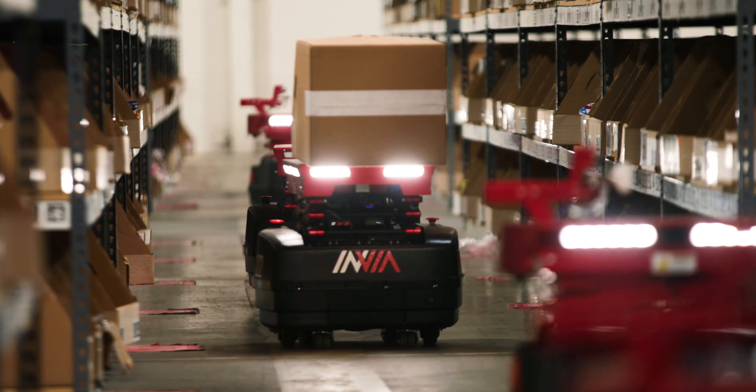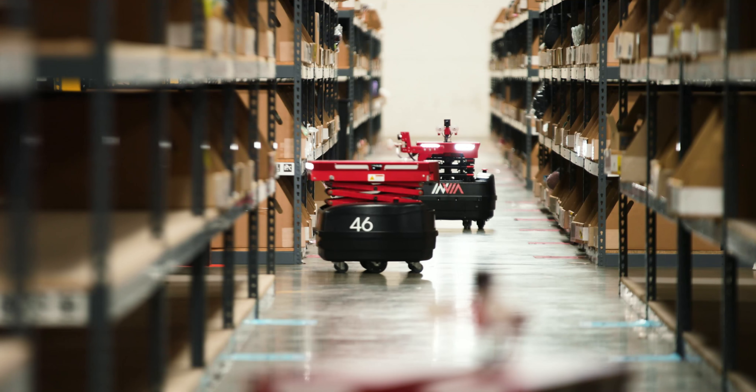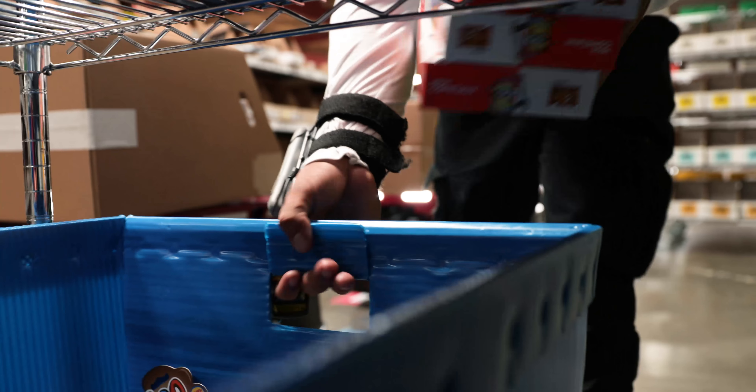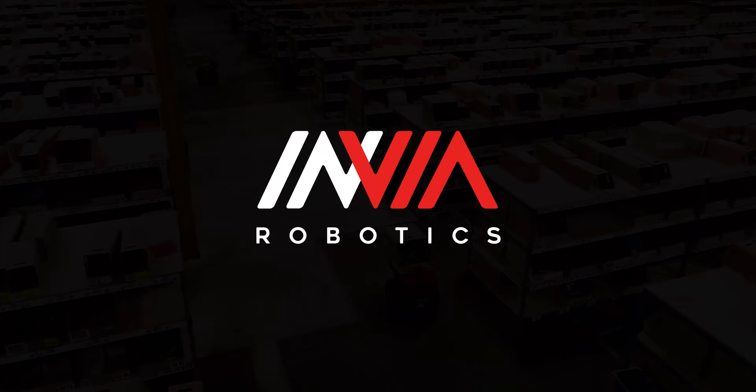What you really want to do, ultimately, is pay people to do things that humans are better at. The human can do the quick sort and pack, but robots can do all the walking for you. Envia Robotics.